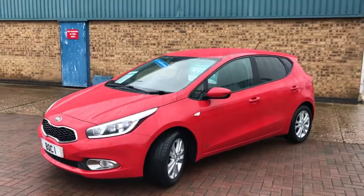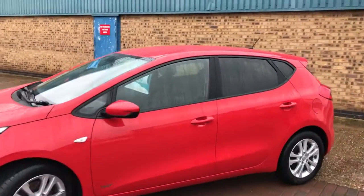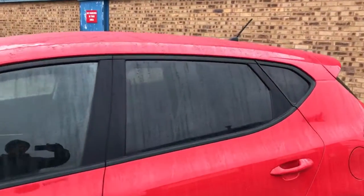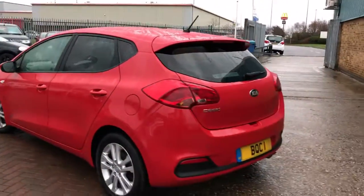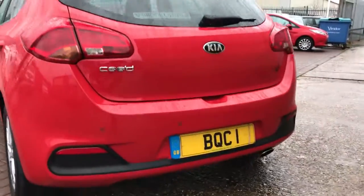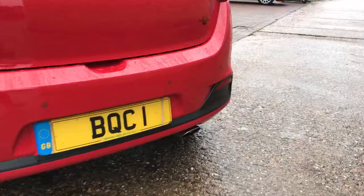This is a lovely car that was part-exchanged into the main agent, with Kia's warranty until 2022. It has a boot spoiler, 16-inch alloy wheels, rear parking sensors, and a chrome exhaust.